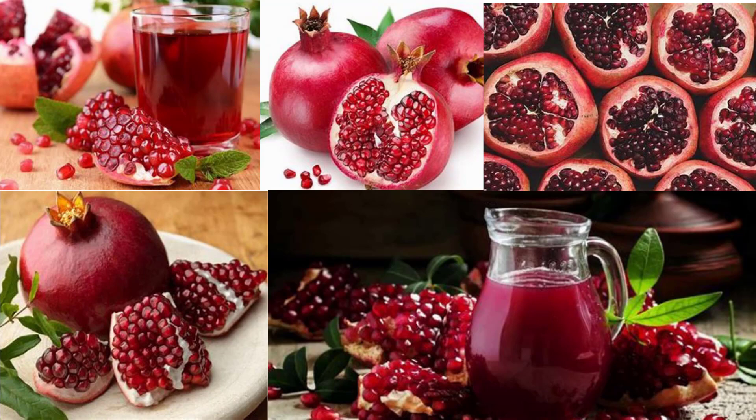The fruit is typically in season in the Northern Hemisphere from October to February, and in the Southern Hemisphere from March to May. As intact arils or juice, pomegranates are used in baking, cooking, juice blends, meal garnishes, smoothies, and alcoholic beverages such as cocktails and wine. Pomegranates are widely cultivated throughout the Middle East, the Caucasus region, northern tropical Africa, the Indian subcontinent, central Asia, the drier parts of Southeast Asia, and the Mediterranean basin.